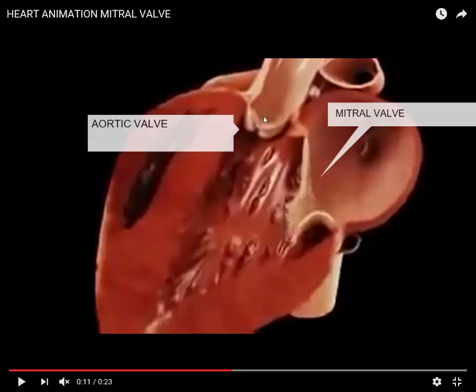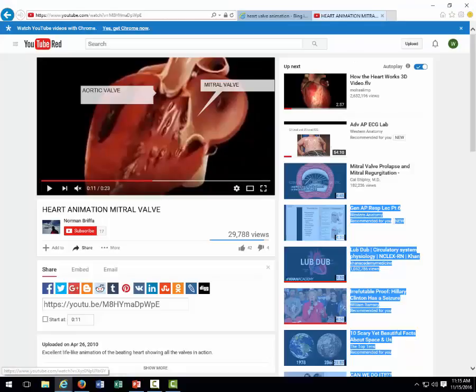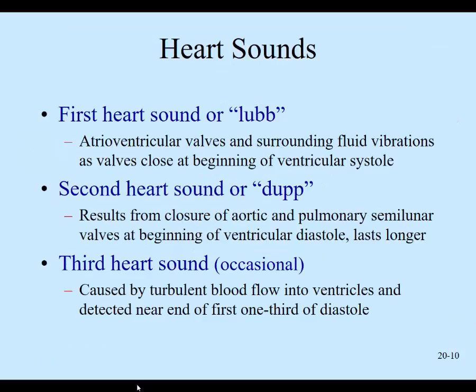Both AV valves close when the ventricles are contracting. The semilunar valves at the base of the aorta and the pulmonary artery close when the ventricles are relaxing — the blood flows back and slams those semilunar valves shut. That's the lub-dup sound you hear with ventricular contraction and relaxation. Sometimes you'll hear a third heart sound right after the dup, which can be normal in some people — something a cardiologist would evaluate.